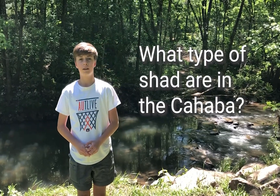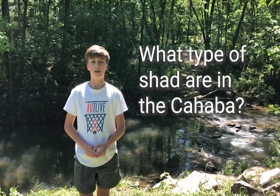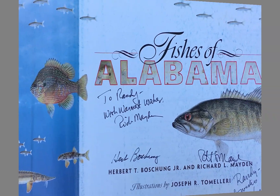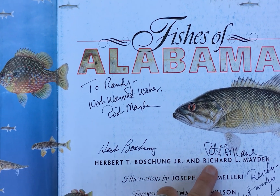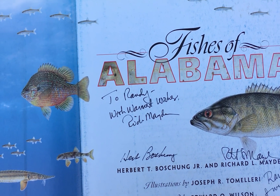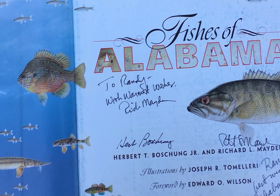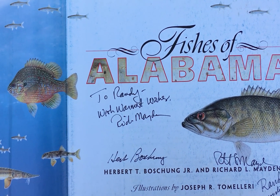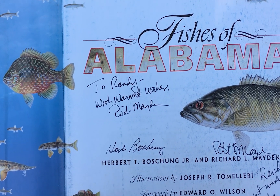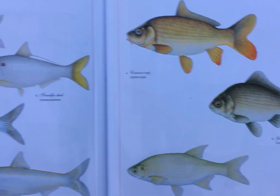First, what type of shad are in the Cahaba River? We'll consult the Fishes of Alabama by Beauchamp and Maiden. There's another very good Fishes of Alabama book by Mettee and Pat O'Neill and folks with the geological survey — that's also a very good reference. Either one of those will serve you well.